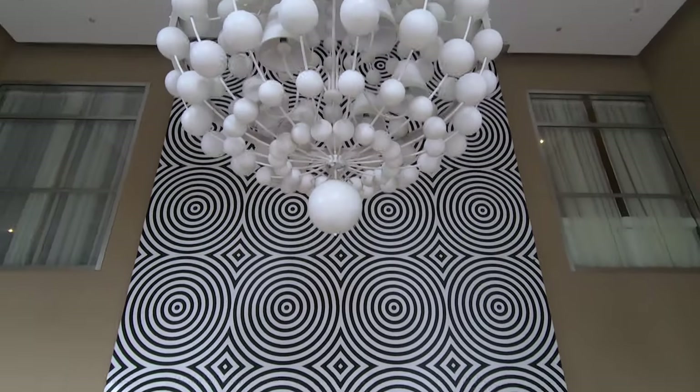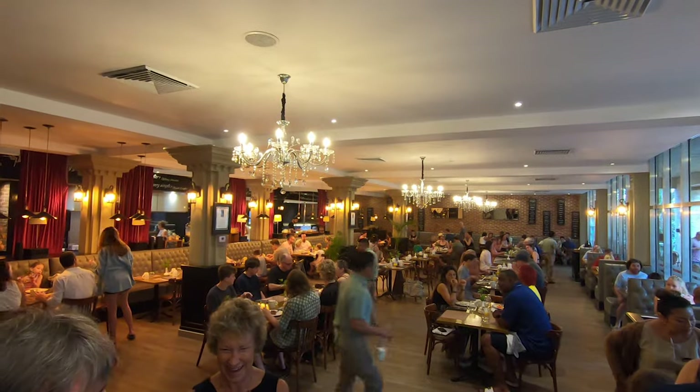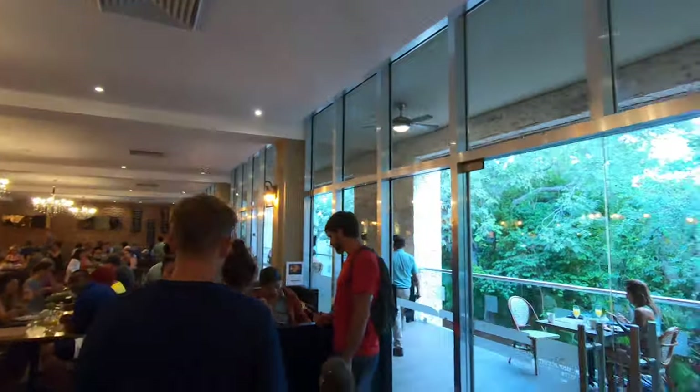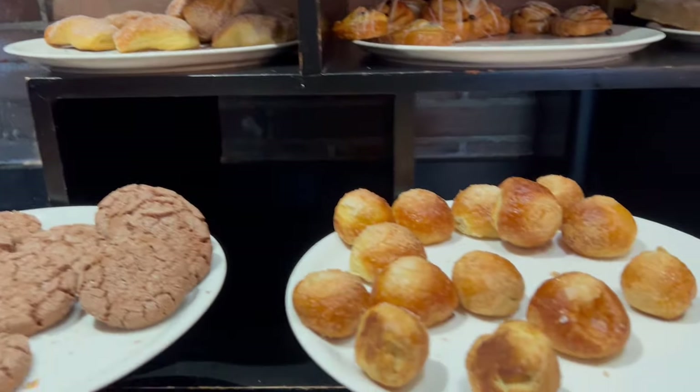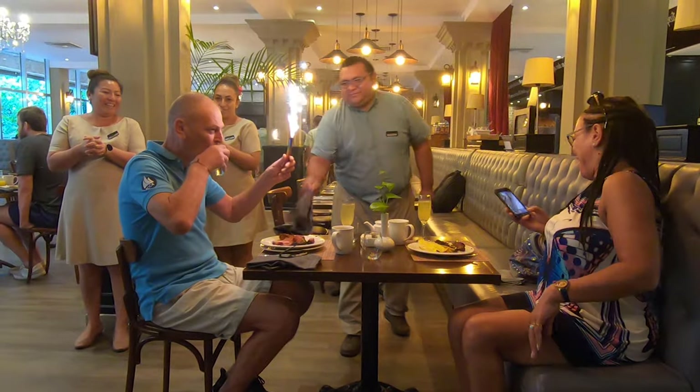Welcome to the Fives all-inclusive beach resort in Playa del Carmen, Mexico. Today we're going to head to La Brasserie Bistro for the buffet breakfast, and I'm going to show you what options they have.